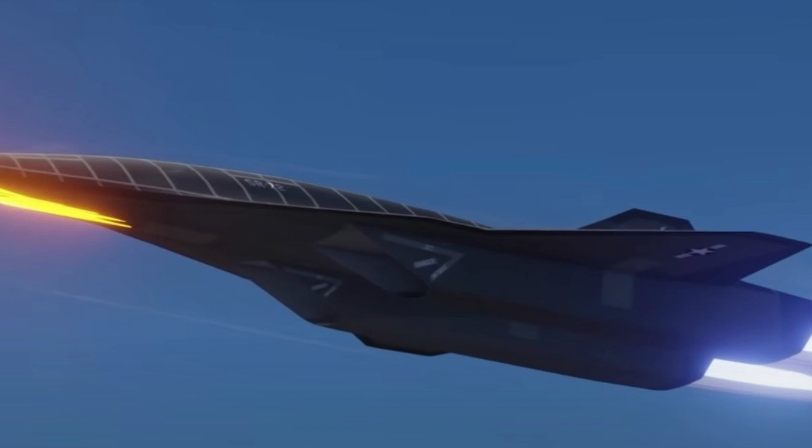Advanced propulsion is another key feature. The aircraft is expected to use a combined cycle engine, combining a turbine and a scramjet engine, allowing it to operate efficiently at different speeds and altitudes. Like its predecessor, the SR-72 would also likely incorporate stealth technology to evade detection.